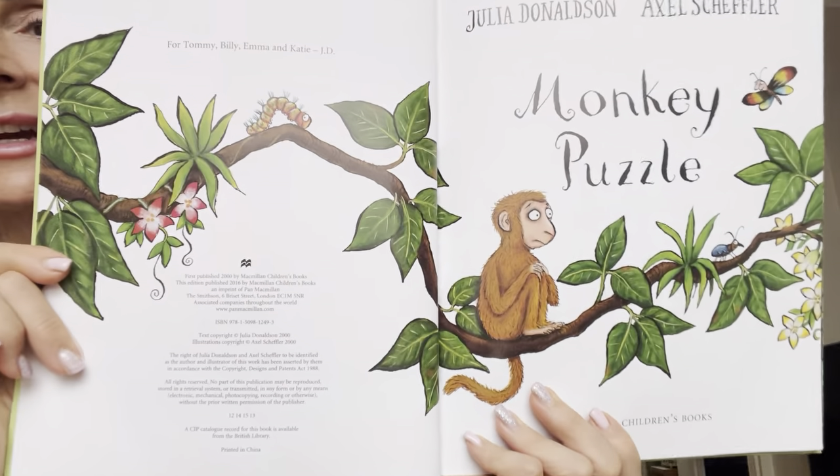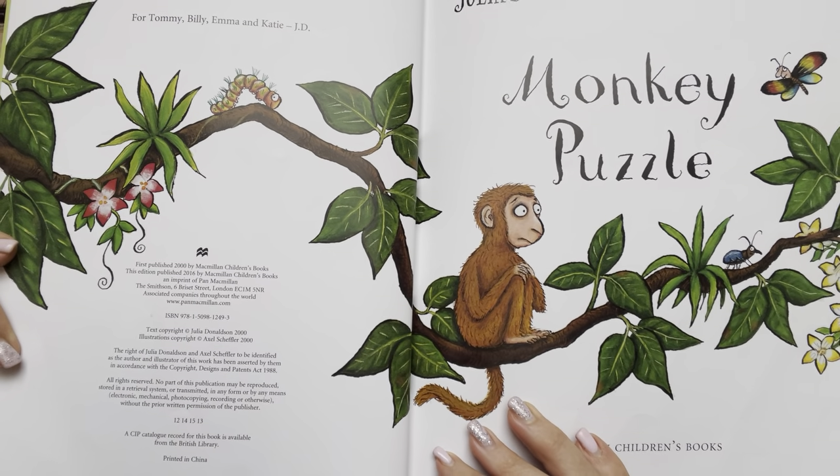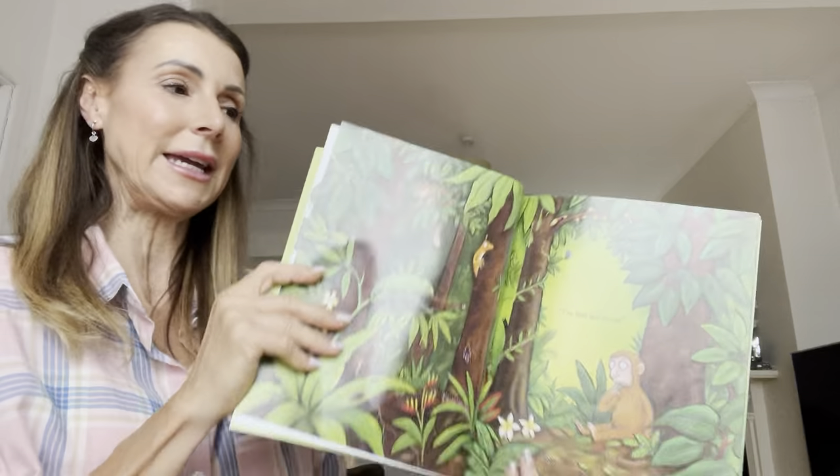And here is our little monkey. I wonder what he will be up to in the story. Let's find out, shall we?